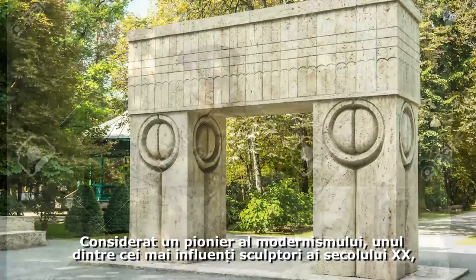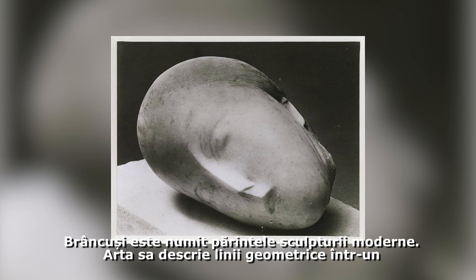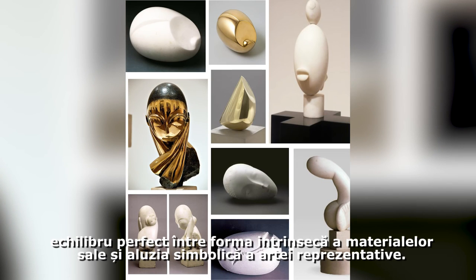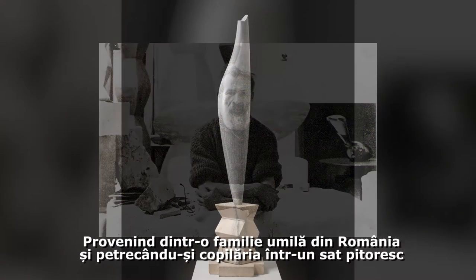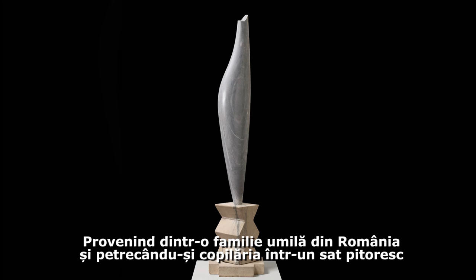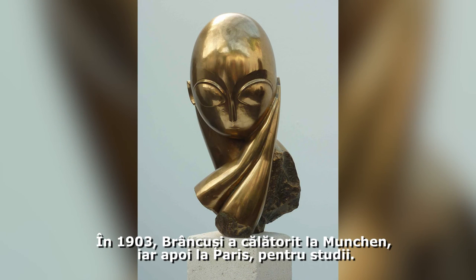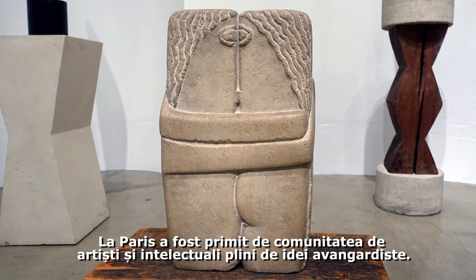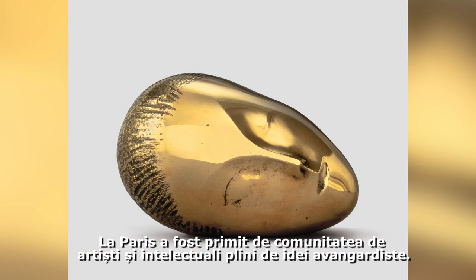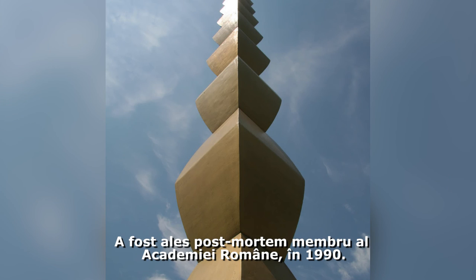Considered a pioneer of modernism and one of the most influential sculptors of the 20th century, Brâncuși is called the patriarch of modern sculpture. His art emphasizes clean geometrical lines that balance forms inherent in his materials with the symbolic allusions of representational art. Coming from a humble Romanian family and growing up in a picturesque village close to the Carpathian Mountains, the young Brâncuși had big dreams. In 1903 he traveled to Munich and from there to Paris to study, where he was welcomed by a community of artists and intellectuals brimming with new ideas. At his death, Brâncuși left 1,200 photographs and 215 sculptures, and was elected posthumously to the Romanian Academy in 1990.